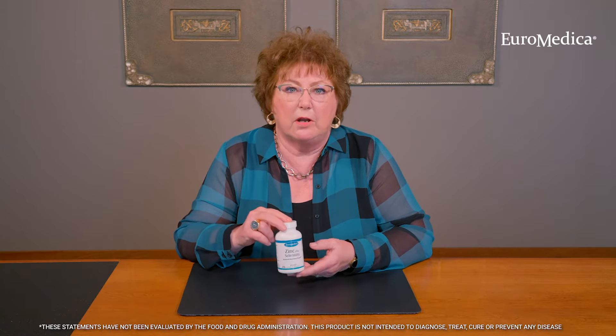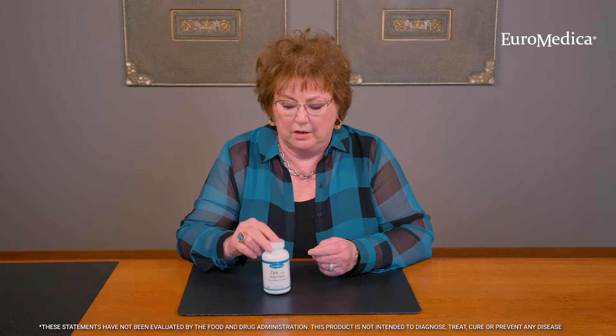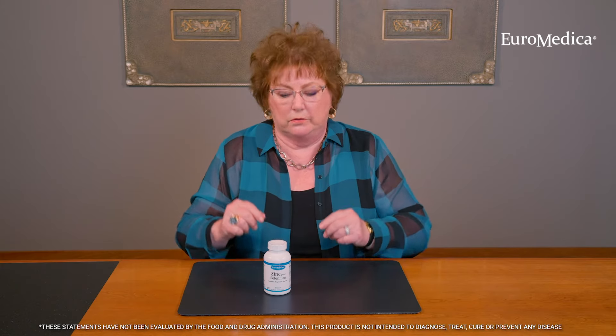The zinc and selenium product that we have are two of the most important minerals for building the foundations of healthy immune system function. I'm something of a visual person, so I think of the immune system as building a castle fortress. When you're building a castle fortress, you have to have a really strong foundation and really strong walls. Minerals are part of the foundation, and it doesn't matter how high you build your walls — if you don't have a strong foundation, they all come crumbling down.